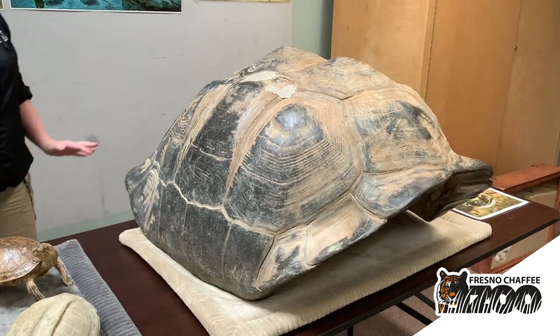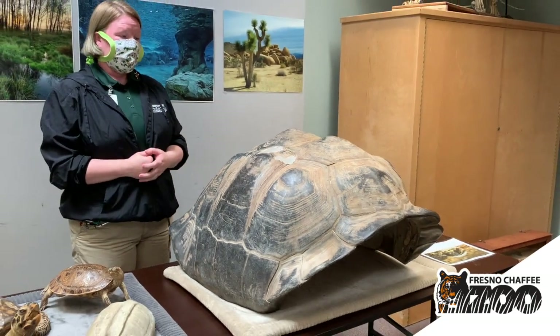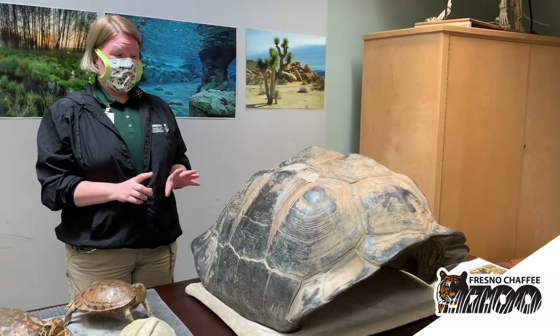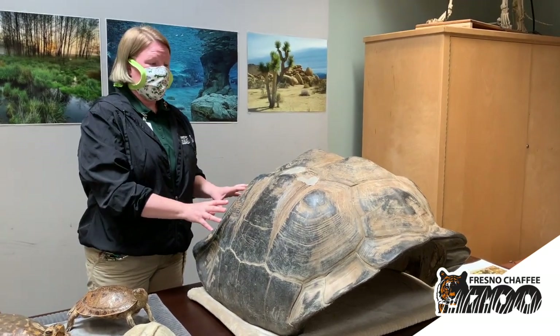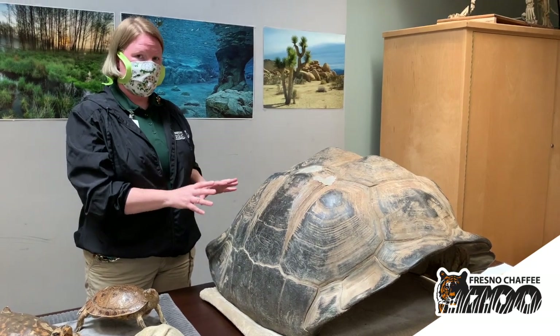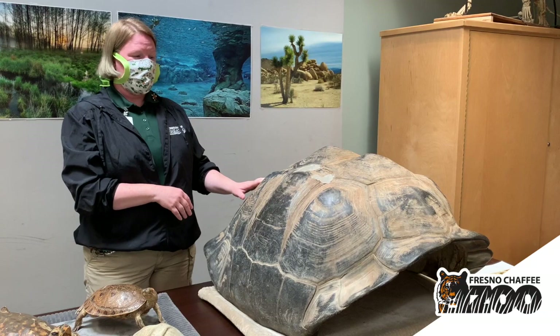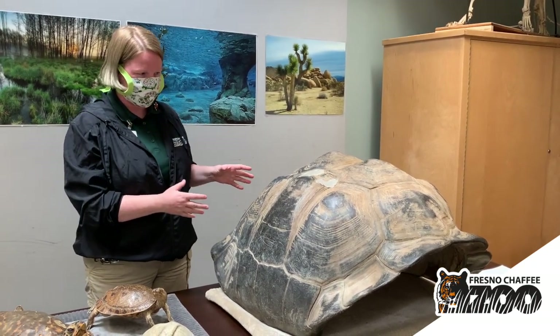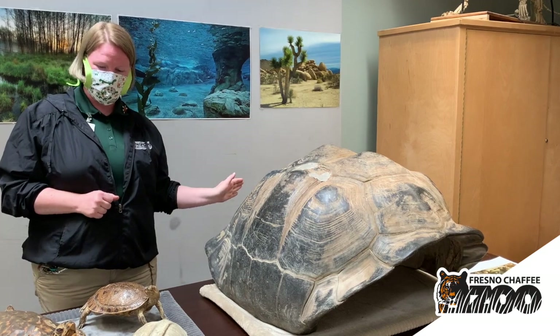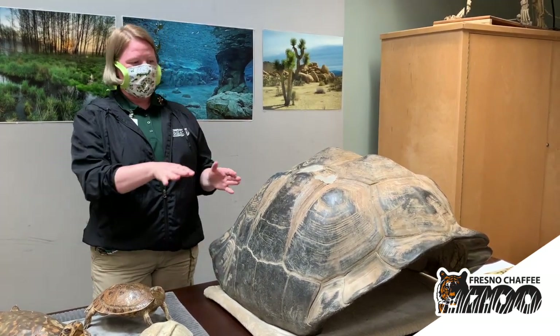One turtle that doesn't stay very small is the Galapagos, and we have this massive shell next to us. This is a Galapagos tortoise shell and it is big. Galapagos tortoises are the biggest type of tortoise on land — not the biggest kind of turtle overall, but the biggest kind that goes on land. Tortoises are special kinds of turtles that spend most if not all of their life on dry land. They're specially adapted to desert habitats and they don't drink very much water. Tortoises also have big thick truncated legs — that's a special word we use just for tortoises — and their legs look like big tree trunks, which helps hold their big massive shell up and off of the ground.